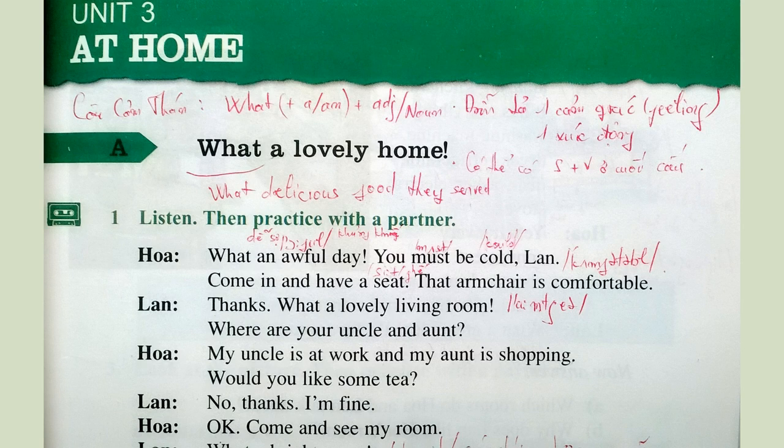1. What an awful day. You must be cold, Len. Come in and have a seat. That armchair is comfortable. Thanks. What a lovely living room. 2. Where are your uncle and aunt? My uncle is at work and my aunt is shopping.